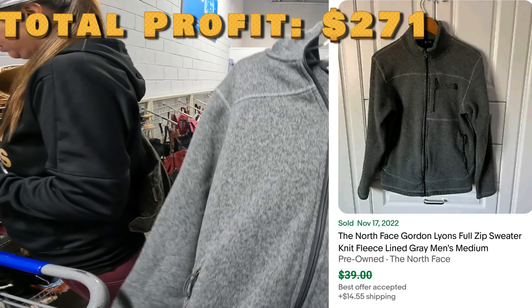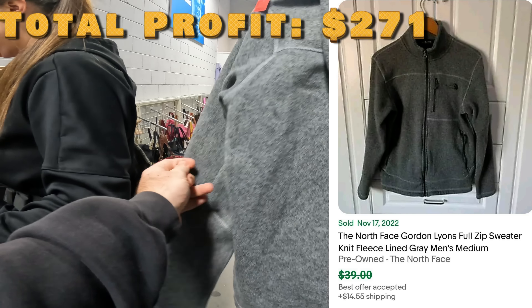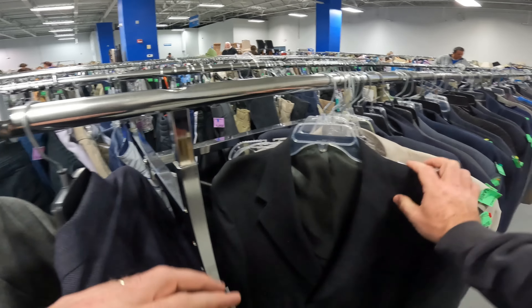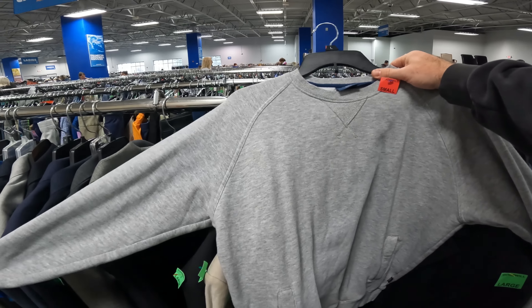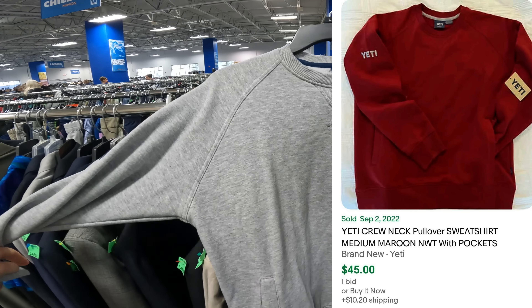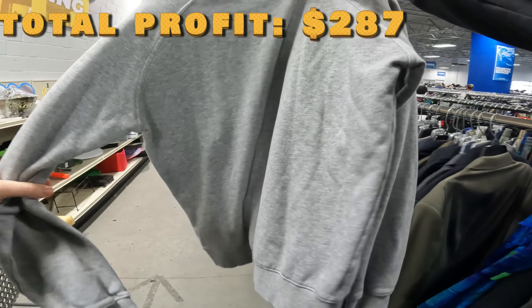They just brought this up — 100% a good pickup. Full zip with a hood, only like $4. And there's the North Face — sometimes there's stuff hidden in these. Look at that — I didn't know Yeti made clothing. It's a small size, but definitely cool looking. It's got pockets. I'll have to look this one up — I've never found a Yeti shirt before.